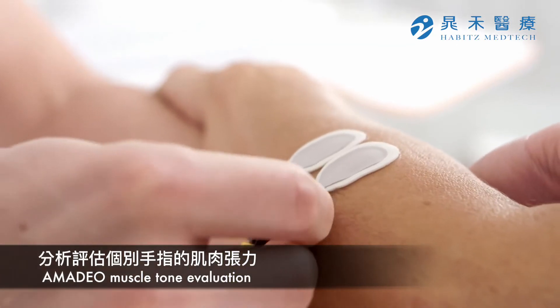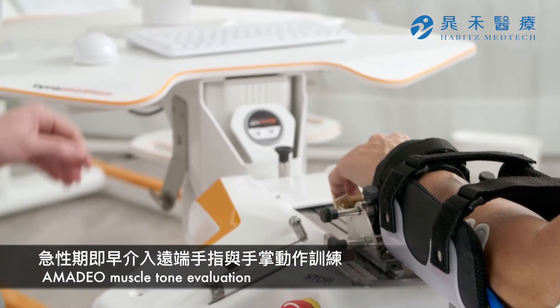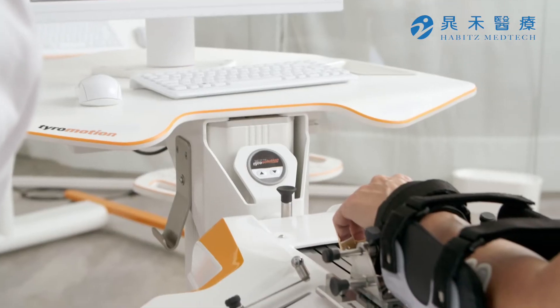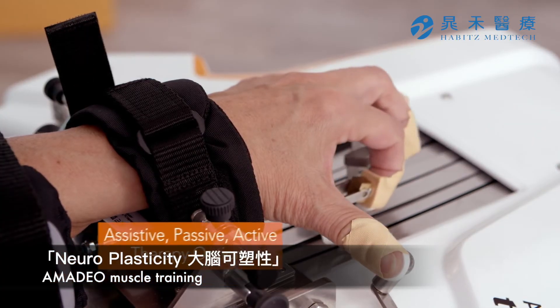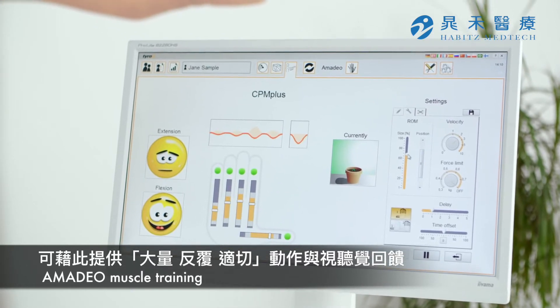The software-integrated EMG module enables therapy in an acute phase of rehabilitation. The continuous passive movement therapy enables a high frequency of repetitions as an essential part of motor learning.